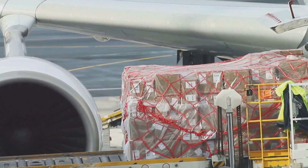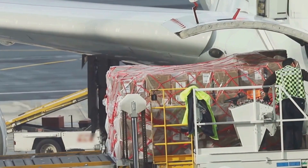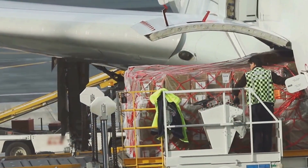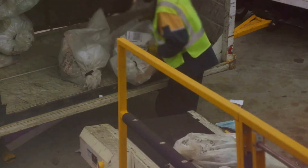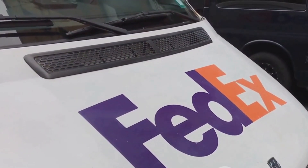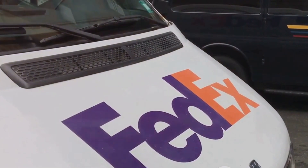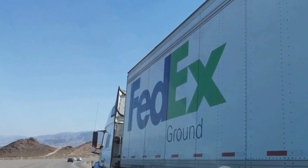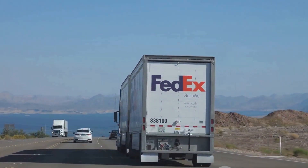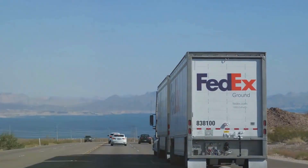This decision also reflects FedEx's commitment to their customers. They understand that their customers entrust them with their packages, and they take this responsibility seriously. For FedEx, ensuring that these packages reach their destination safely is not just about fulfilling a service — it's about living up to the trust placed in them by millions of customers worldwide. While the decision to implement missile defense systems may have been costly, it was one FedEx felt was necessary. They chose to prioritize safety, even if it meant incurring additional costs, because no cost is too high when it comes to protecting their operations, their staff, and their customers' packages.